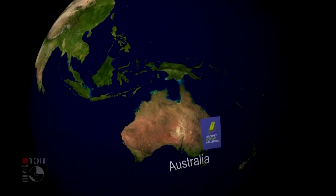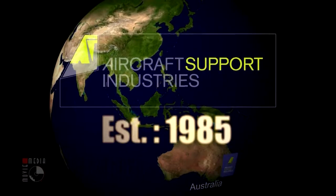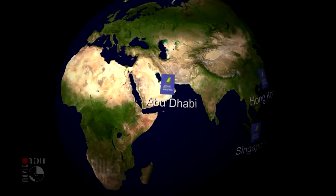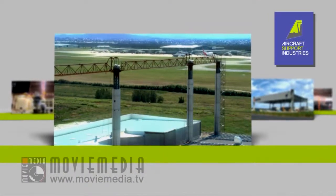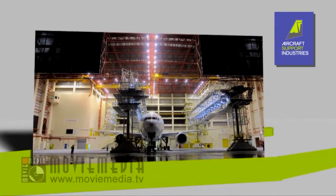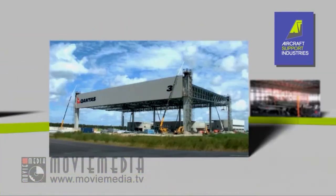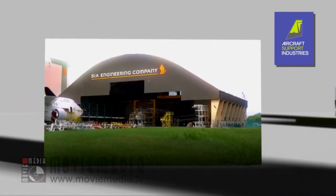With head offices in Australia, Aircraft Support Industries was established in 1985 and have branches in different parts of Europe and Asia. ASI is highly specialized in facilities planning, designing and construction of aircraft maintenance facilities, from concept through to project completion and handover. ASI's specialties cover a wide range of structures, mainly for the aviation industry.